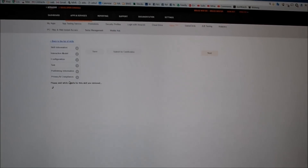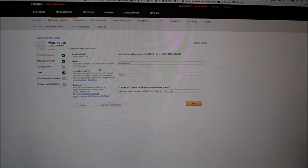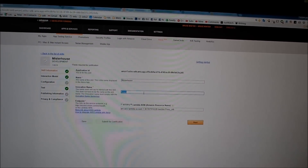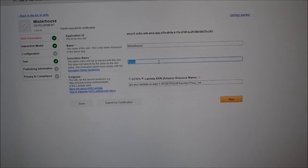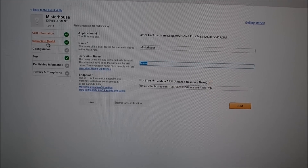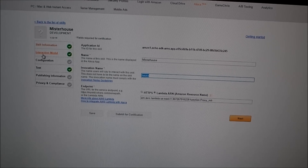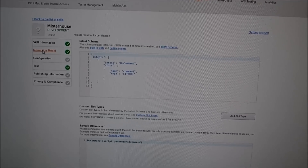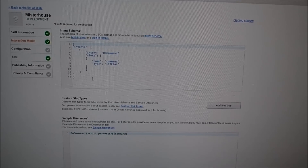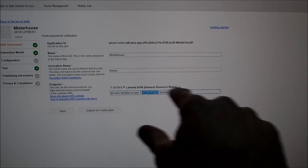I'll just show you the skill I have set up — I'll blur out part of it so you don't mess with my Echo. It's really quite simple. You just pick a name; the important part is the invocation name. I have it set up as 'House,' but you could give it any name like 'Charles' or whatever. So this is where you'd say 'ask House to do this' or 'tell House to do that.' You could say 'Jarvis' there if you're a fan of that. The interaction model is really quite simple — it basically just takes whatever command you sent and passes it on to the server.